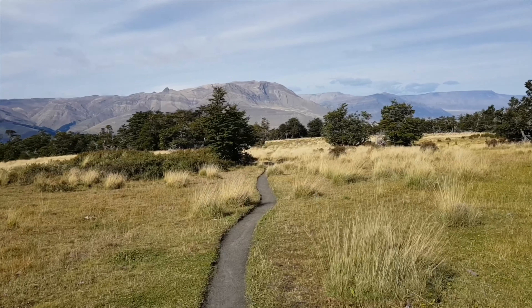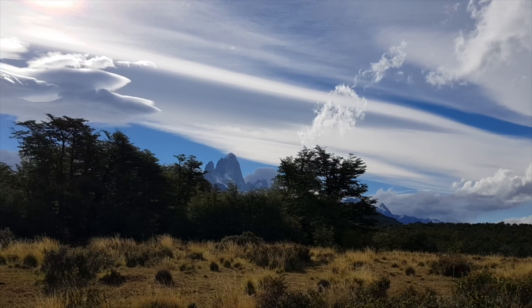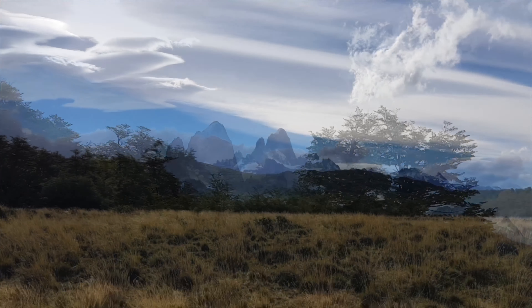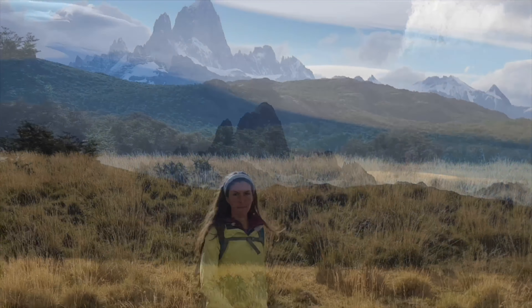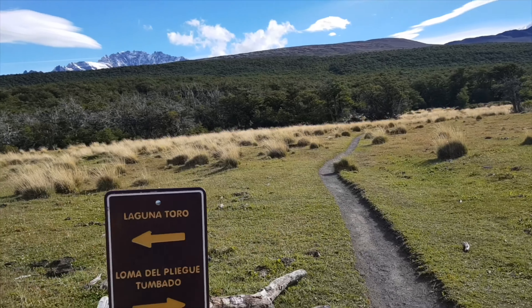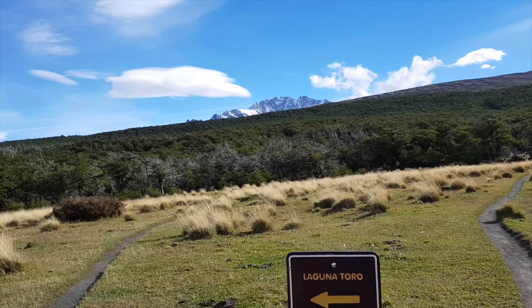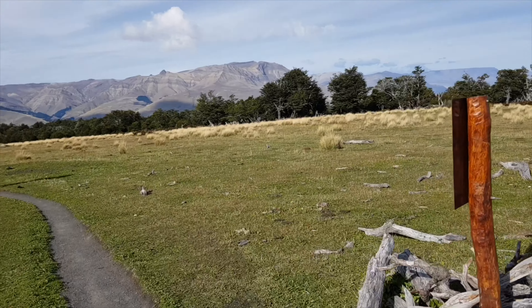We're back down at the grasslands. I thought Fitzroy would be in the clouds as it gets later in the day, but I was obviously wrong — it got even clearer. So just because it's already evening doesn't mean Fitzroy will be in the clouds. Here we are back at the crossroad where you go to Laguna Toro and then around the Cerro Huemul mountain. I definitely want to come back here to do that hike one day.